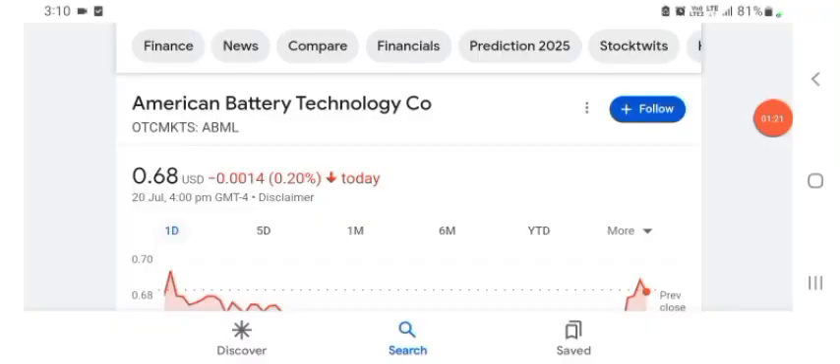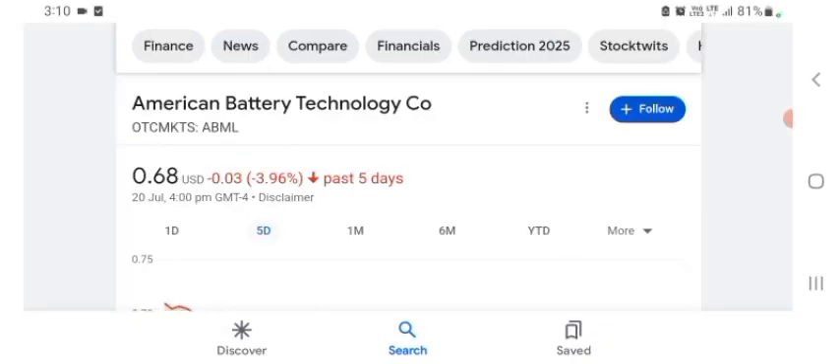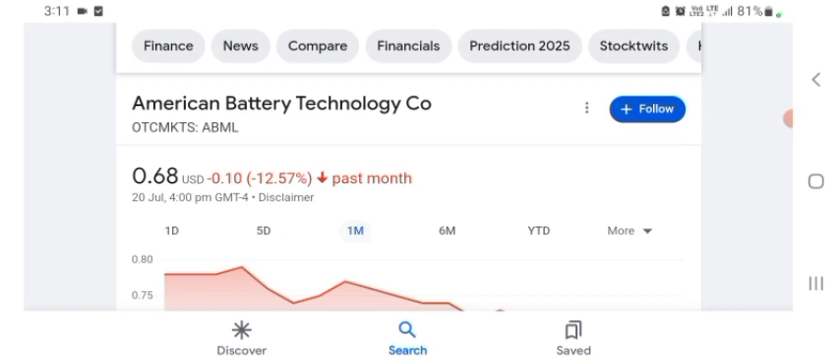Today the stock was trading at $0.68 USD, down 0.22% negative in a day. Five days before, the stock was trading at 3.96% negative in a day. One month before, the stock was trading at 12.57% negative in a day. Before buying and selling the stock, please consult your financial advisor.